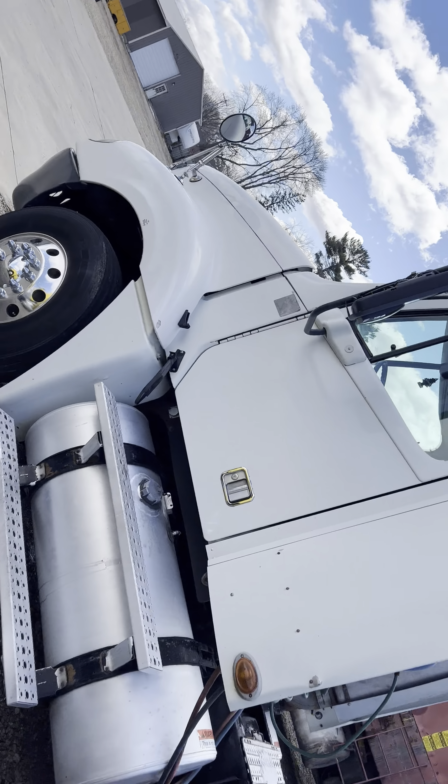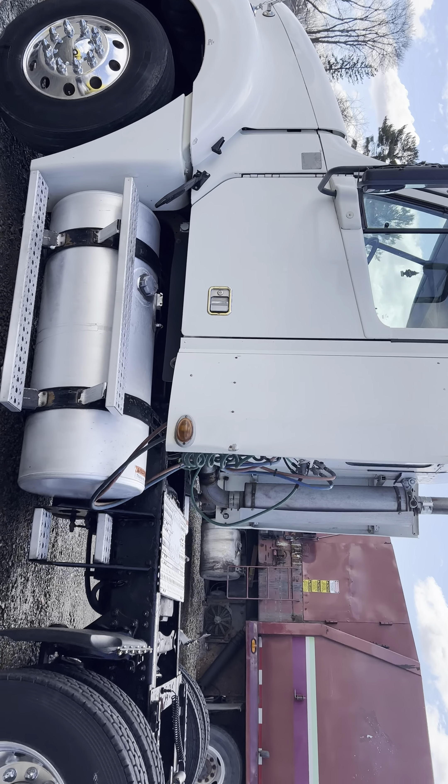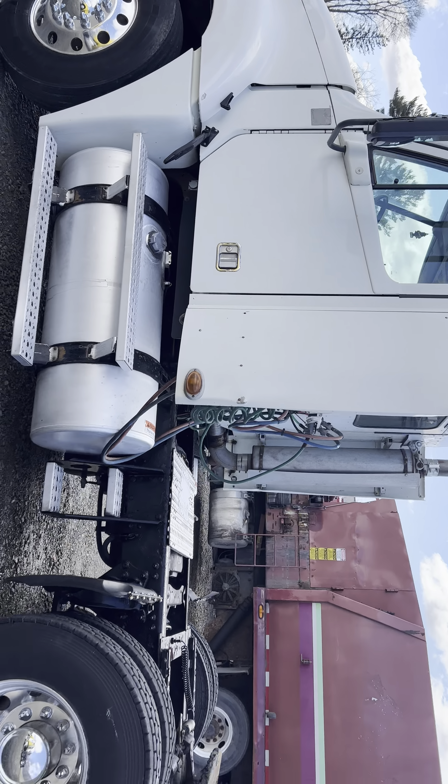Here's another Freightliner Columbia, 2007. This one has some good rubber on it. Pretty nice truck, has not been started yet today.